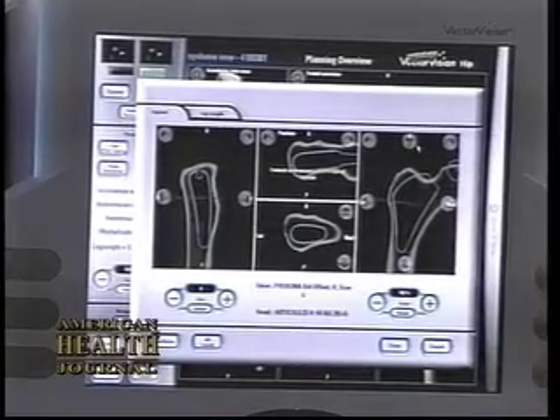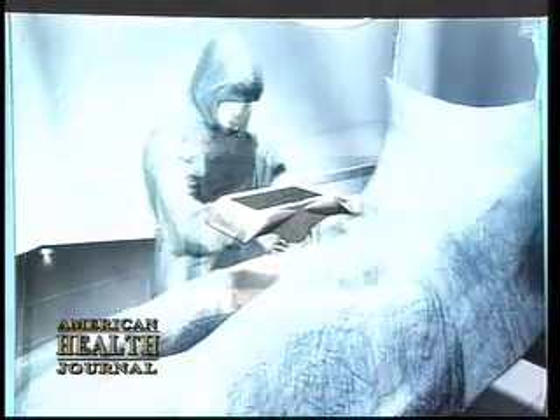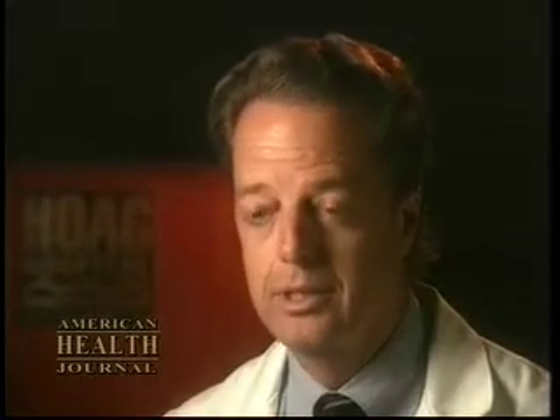In order to perform computer-assisted surgery, the surgeon needs to be trained properly, and this usually involves dedicating several days specifically to learning how to do this operation. I am actually one of the teachers of this operation and have spent several years teaching it.